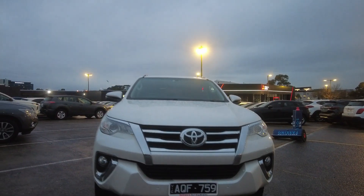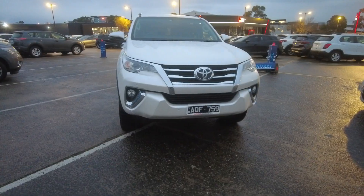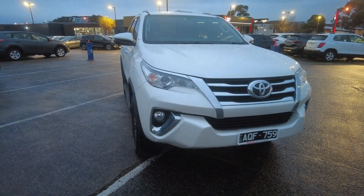Hi guys, welcome to Barrick Mitsubishi. This is Manny. Today I'm here to do a walk-around video on a 2017 Toyota Fortuner.